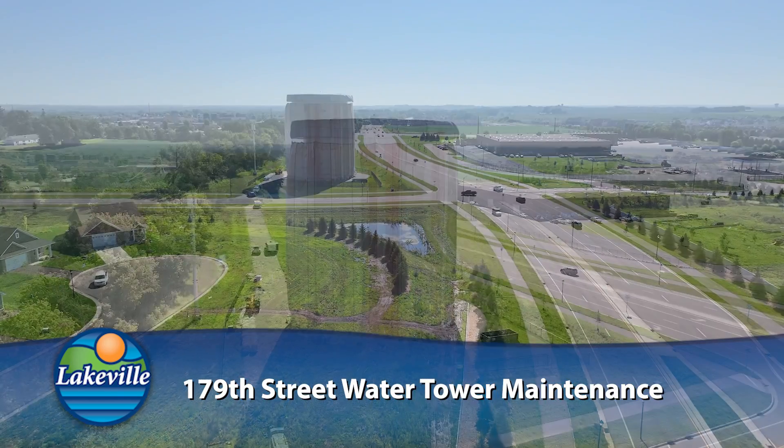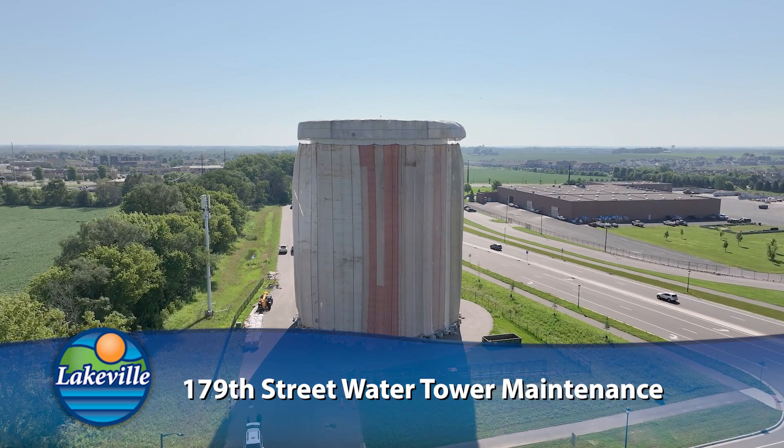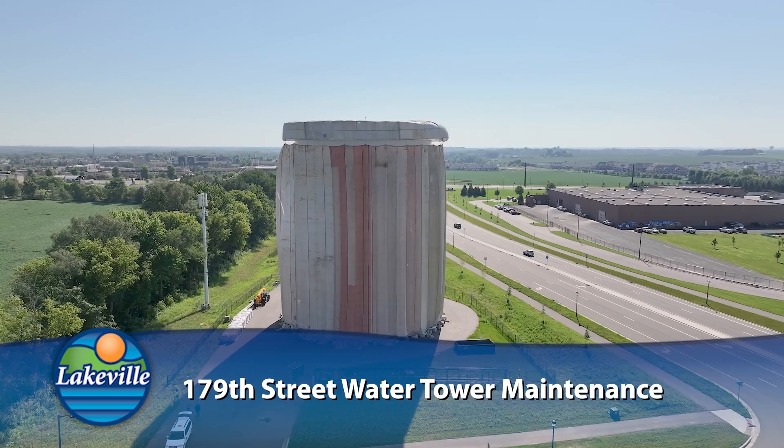The paint is 20 years old and has reached its end of life. The water tower has been drained and a containment skirt has been installed around the tower. Both the interior and the exterior of the tower will be repainted.